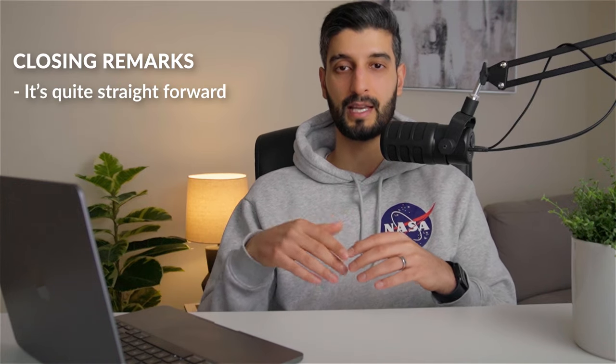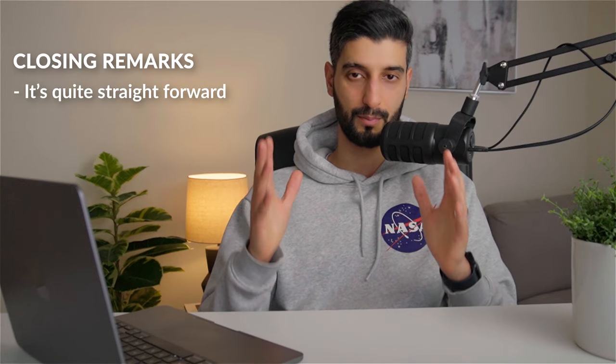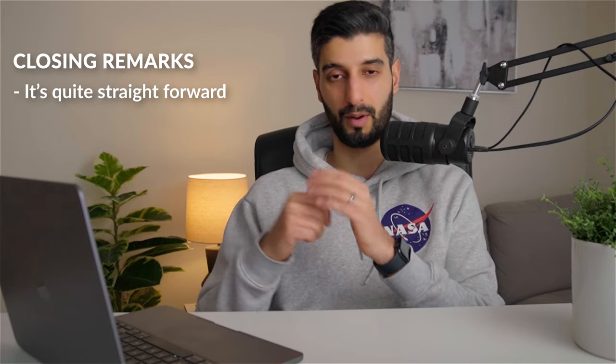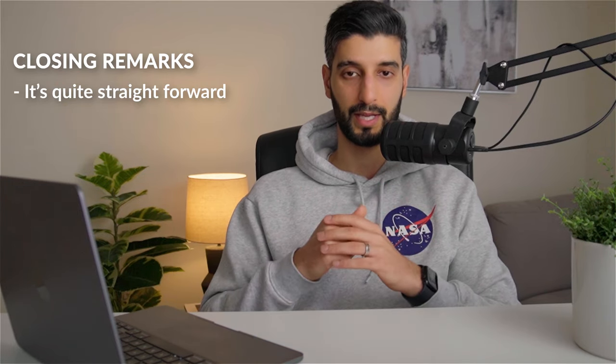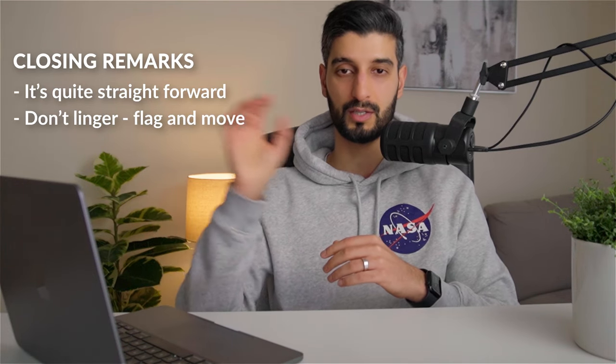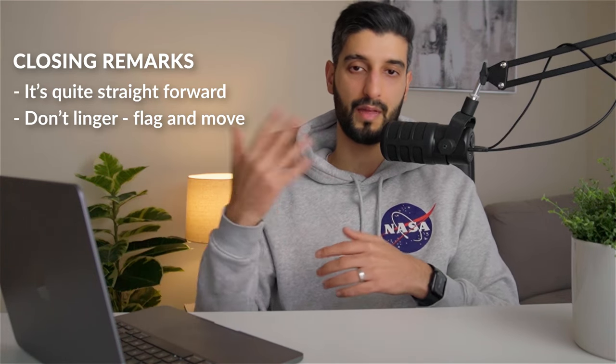Some closing remarks for the exam: it's pretty straightforward, there are no vignettes, and the questions are pretty direct, so you can work through them quickly — especially if you've done the mock exams and lots of practice questions, which are pretty representative. In the exam, don't linger on a question if you don't get it straight away — just flag and move on, do everything you can, then come back. That's it for this video — thanks for your time and see you in the next one.